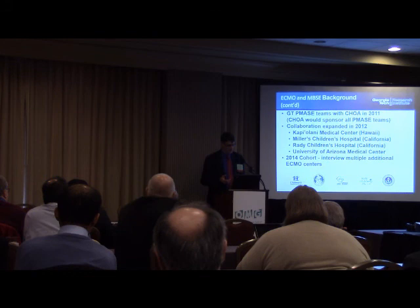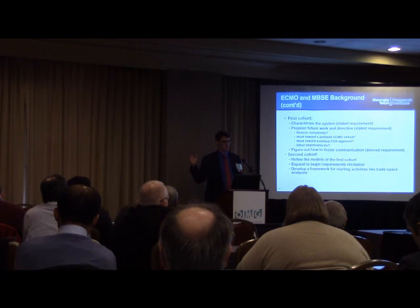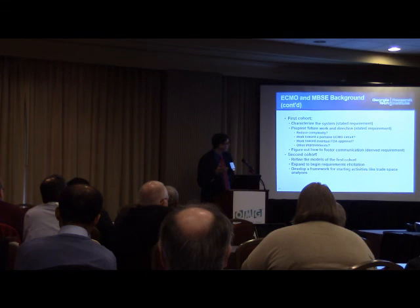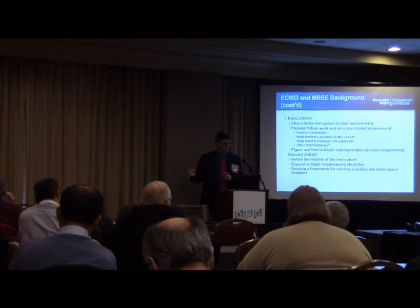We started with one center at Children's Healthcare of Atlanta in 2011, expanded to additional centers in following years, and in 2014 we talked to nine different centers across the U.S. to gather more data. With a system that has no standardization, you first need to figure out where you are before working on standardization. Our first cohort characterized the existing system at Children's and worked on improving safety, reducing complexity, and working toward standardization — with the ultimate goal of creating an ECMO product to take to the FDA for approval.